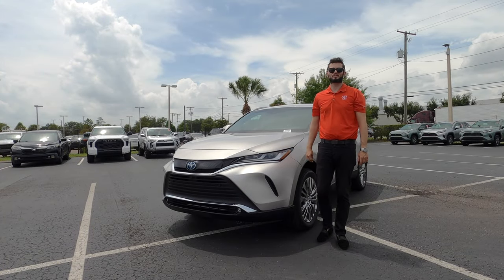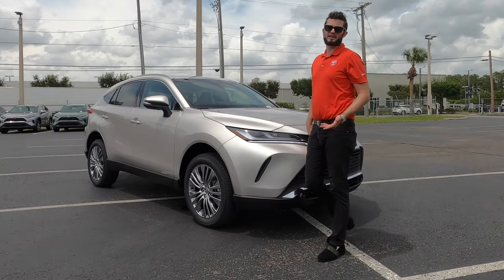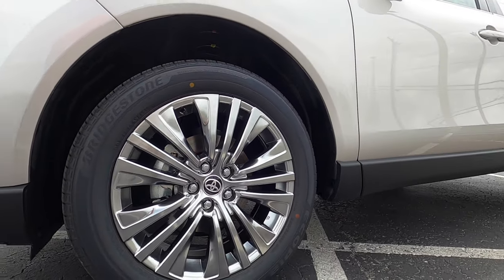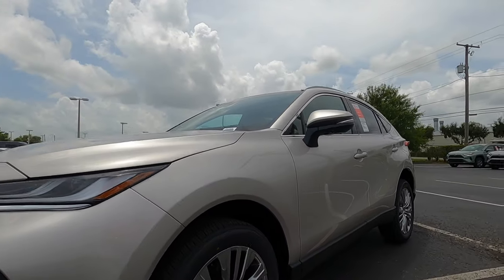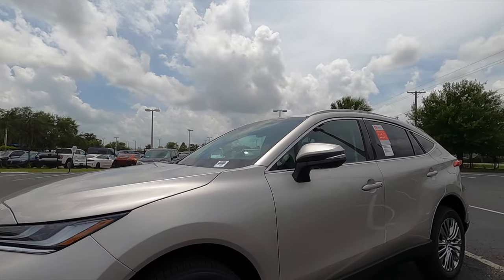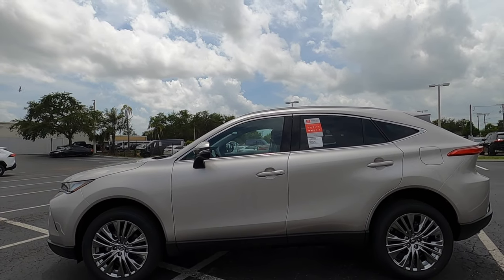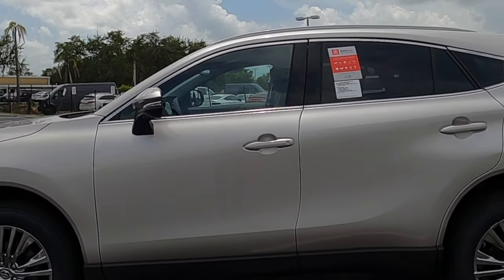8.2 inches of clearance, standard all-wheel drive, which you're not going to receive in the new Honda CR-V hybrid. 18-inch wheels come standard; the Limited gets 19-inch wheels. The matte black surrounding the lower skirt is standard on all trims. Toyota Safety Sense 2.5 Plus includes pre-collision, pedestrian detection, full-speed range, dynamic radar cruise control with lane departure and steering assist, automatic high beams, roadside assist, lane tracing assist, blind spot monitoring, and LED fog lights on the power folding side view mirrors.